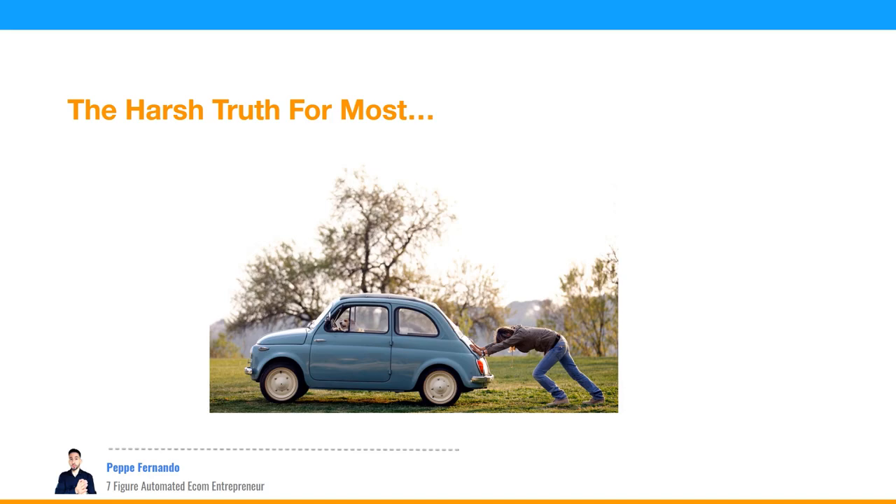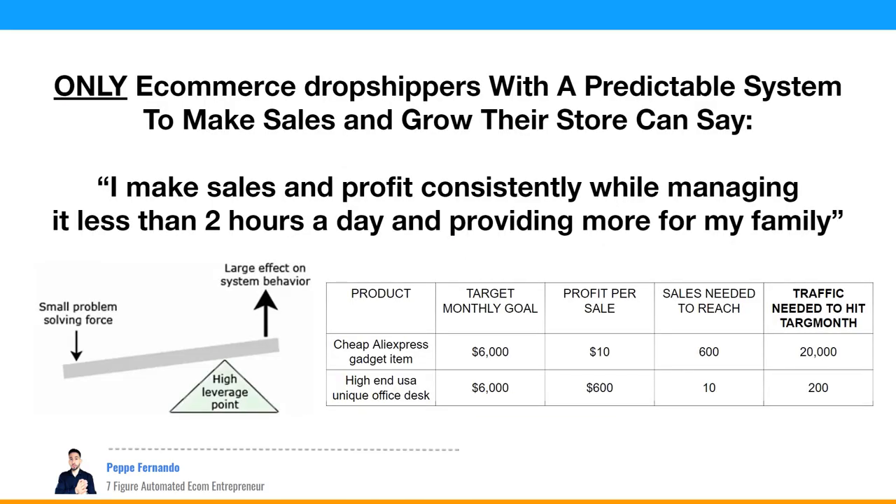This is how the reality is — they just keep pushing like a woman pushing a car. Only e-commerce dropshippers with a predictable system can say they make sales and profit consistently while managing it for less than two hours a day. Take this high-end unique office desk: to make $6,000 profit, all you need is to sell 10 units a month at $600 profit per sale — just 200 visitors instead of 20,000.